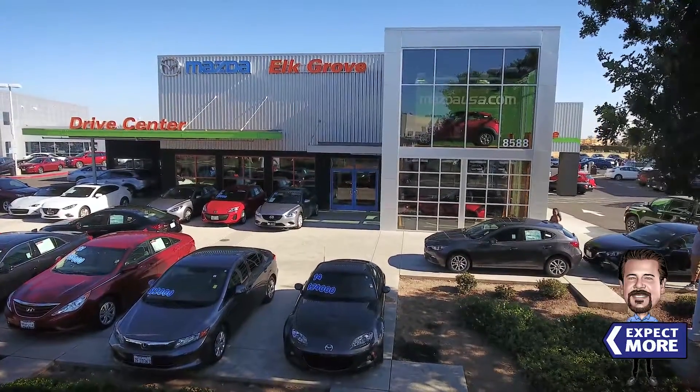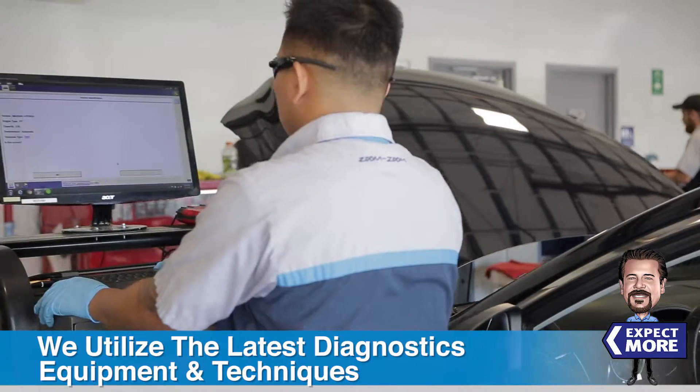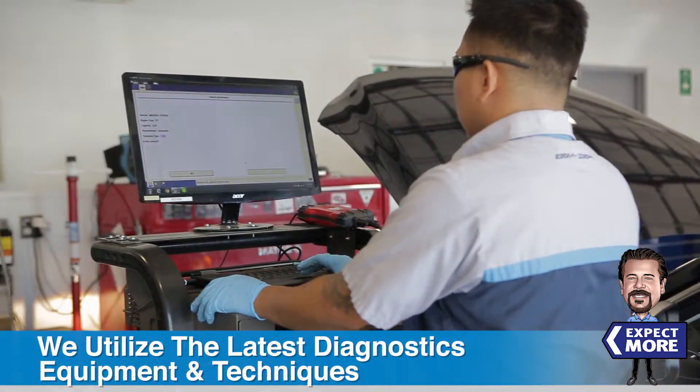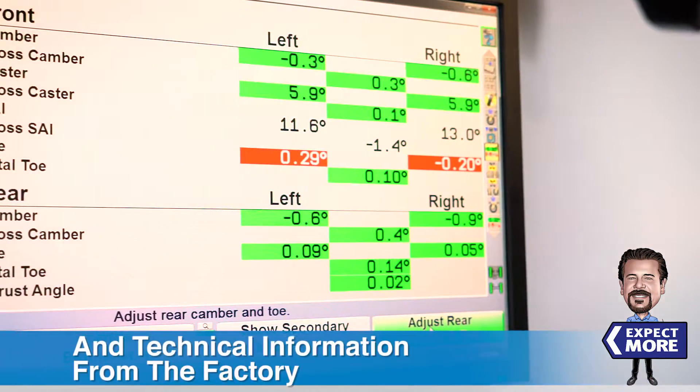At Mazda of Elk Grove, we utilize the latest diagnostic machinery, special tools, and service techniques. We have immediate access to your vehicle's warranty service history and technical information from the factory.